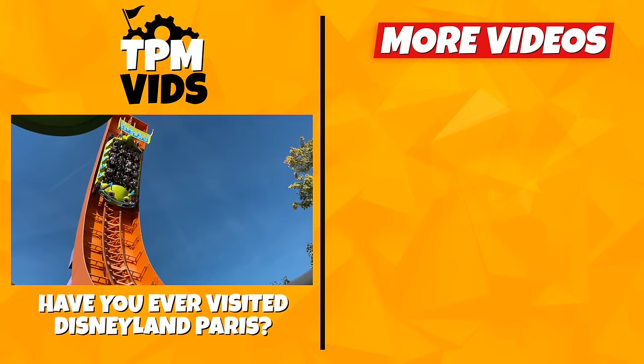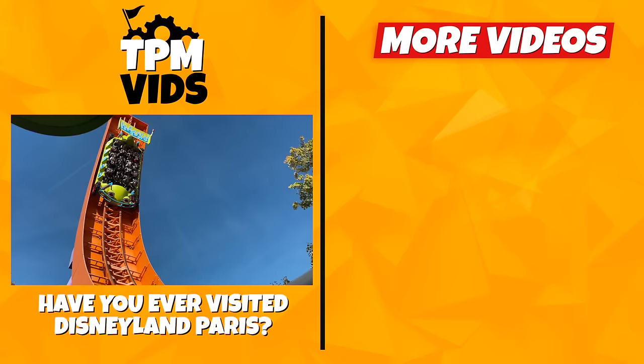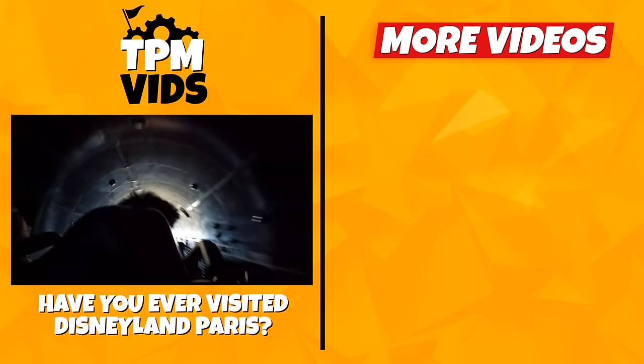So have you ever visited Disneyland Paris? Which rides have you been on? I'd love to know. Leave a comment down below to start a conversation and don't forget to hit that like button if you enjoyed the video.